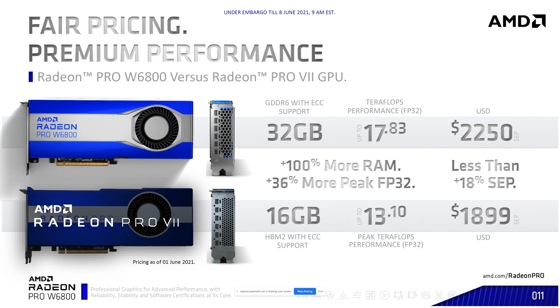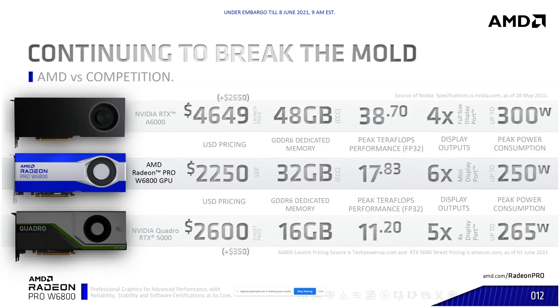Comparing to one of the previous gen cards — our Radeon 7 — going from top of the line to top of the line, we've doubled the amount of RAM from 16 to 32 gig, and we have 36% more floating point performance than our previous gen. Even though the price went up, the performance per dollar went down, which is what we're aiming for. Against the competition, I consider the main competitor here the NVIDIA Quadro RTX 5000, which sits between the RTX 5000 and RTX A6000. With 32 gig of RAM and teraflops sitting right in the middle, we give you more display ports and do all of it at lower power consumption than the competition.